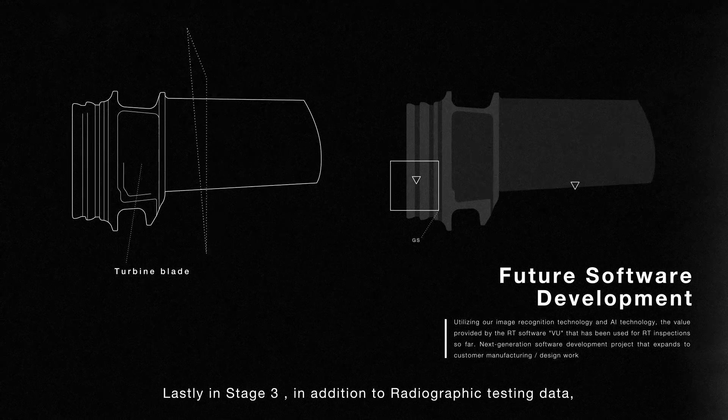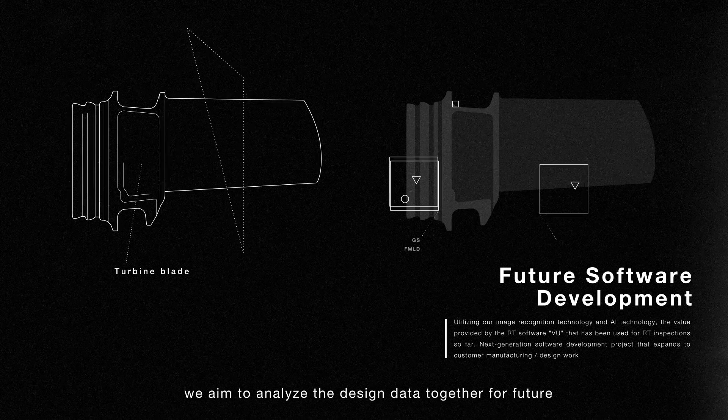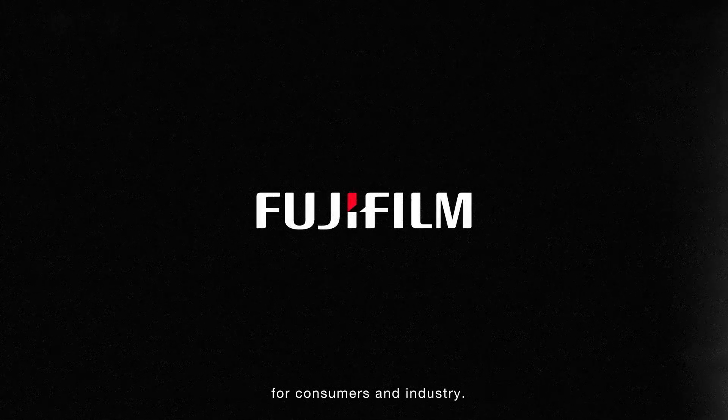Lastly, in Stage 3, in addition to radiographic testing data, we aim to analyze design data together for future defect occurrence prediction with AI with further accuracy. Fujifilm's mission is to provide innovation to build a safe environment for consumers and industry.